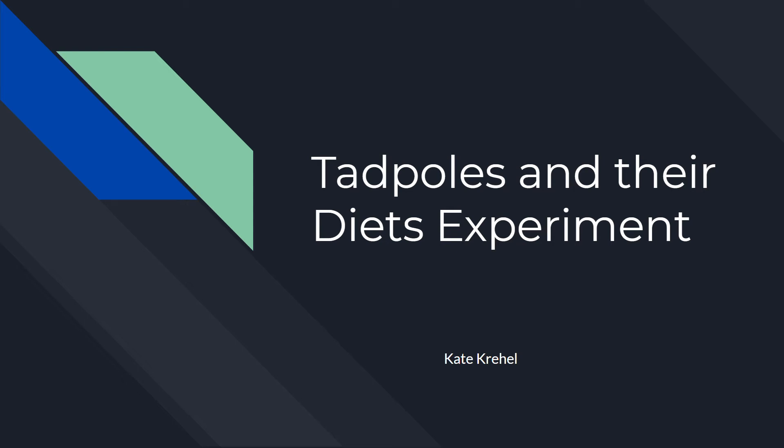Hi, this is about tadpoles and their diets. This is my experiment for the Fine Lab project.